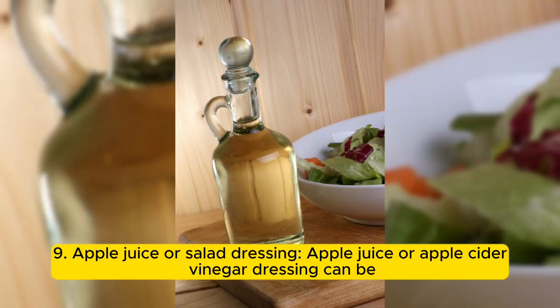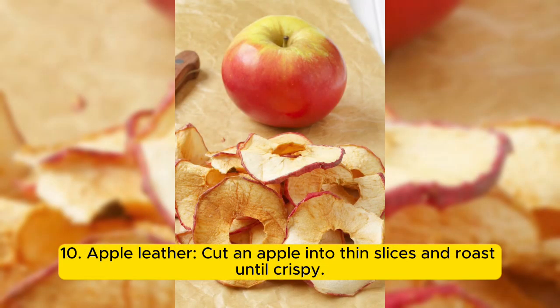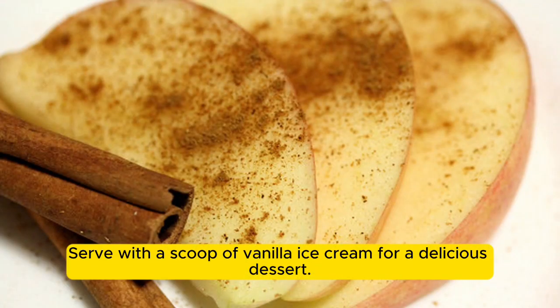9. Apple juice or salad dressing: apple juice or apple cider vinegar dressing can be used as a healthy alternative to traditional juice or salad dressings. 10. Apple leather: cut an apple into thin slices and roast until crispy, then serve with a scoop of vanilla ice cream for a delicious dessert.